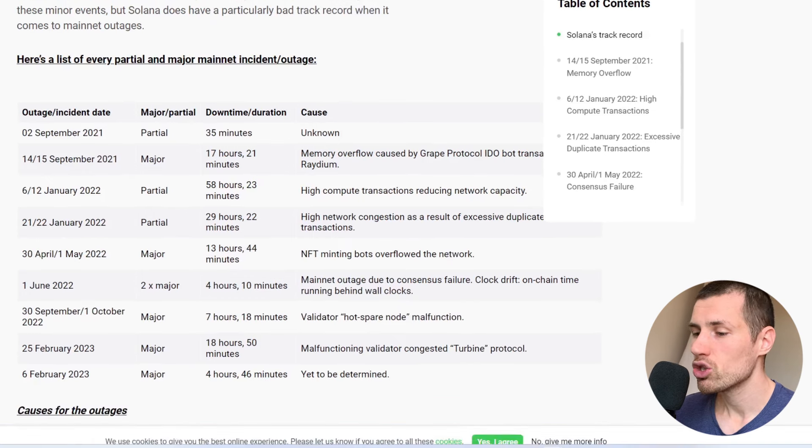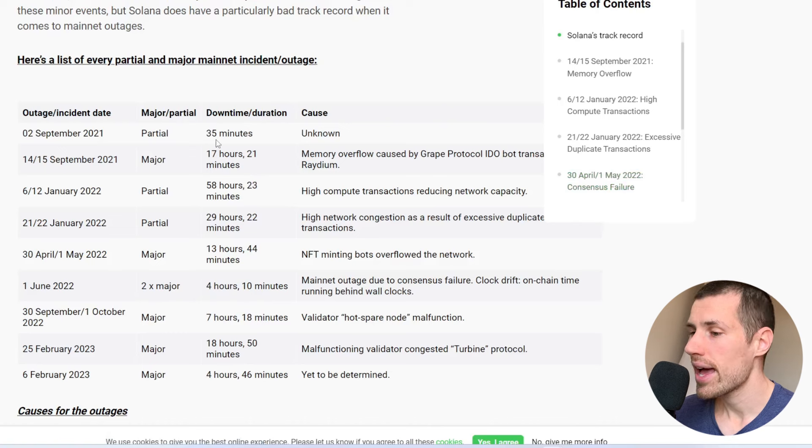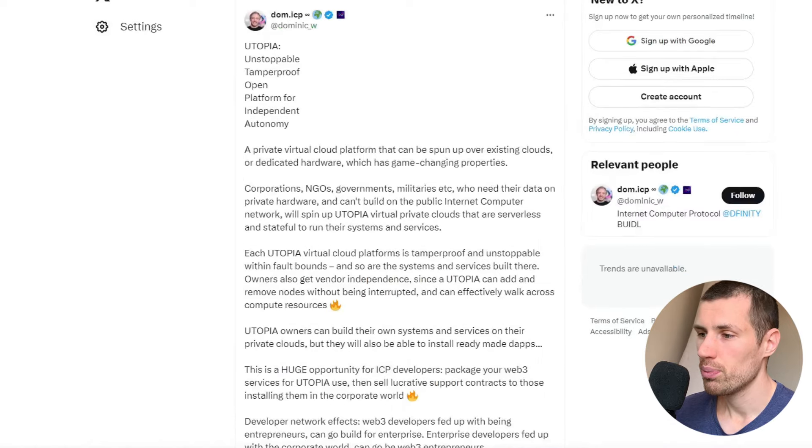Solana had multiple outages throughout its history, and the last outage happened just a few weeks ago. Internet Computer, by contrast, is hacker-proof — specifically with Utopia, described as an unstoppable, tamper-proof, open platform for independent autonomy. They even did a test where they shut down a node and Utopia was still running. Since everything is hosted 100% on-chain, their emphasis on security is essential.